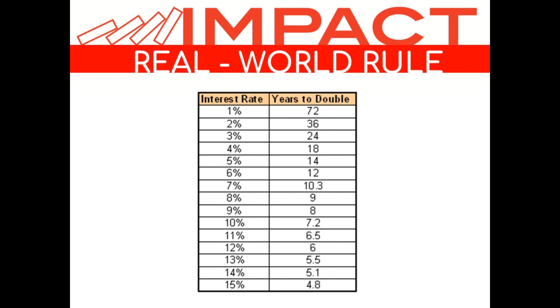A million dollars today is not a million dollars in 24 years — and definitely not in 30 years. That's why using the inverse rule of 72 matters: instead of focusing on how long it takes to double your money, you focus on how long until the value of your money is cut in half. That's the real-world rule of money to keep in mind when thinking about life insurance.